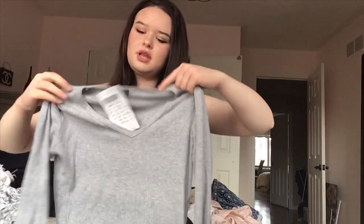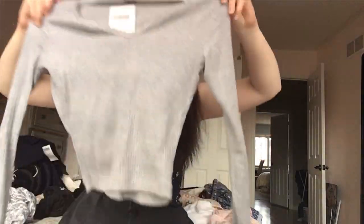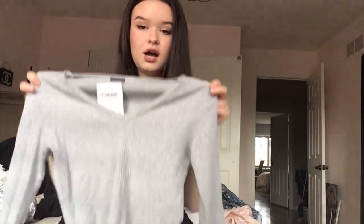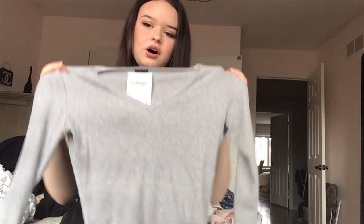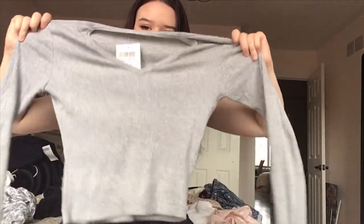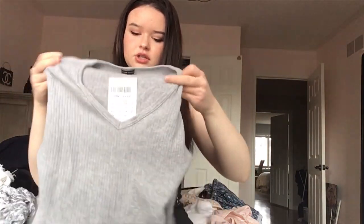Next thing I got is this plain gray long sleeve shirt. It's just kind of a basic top but I find I wear these all the time in the winter, the spring, the fall because they just go with anything. It's a nice size — not super crop but also not really long. I actually didn't try this on in my last vlog; a lot of stuff I got at Brandy this time I just bought without trying it on. But yeah, this is really cute and it'll go with anything.